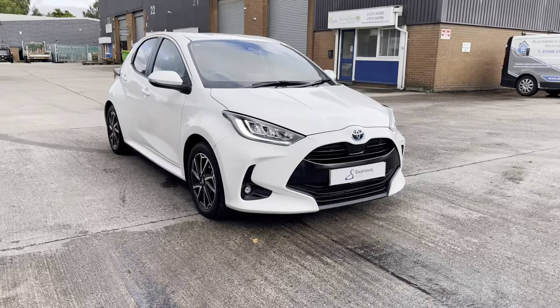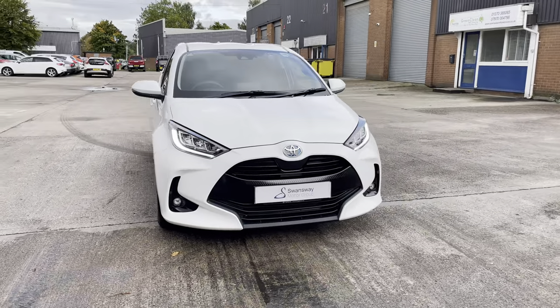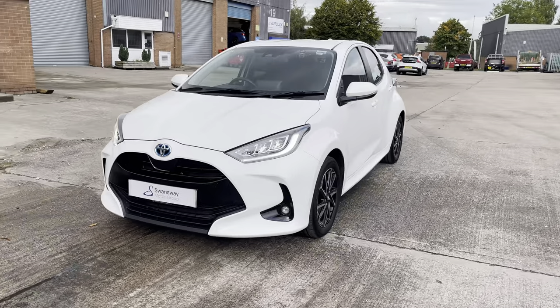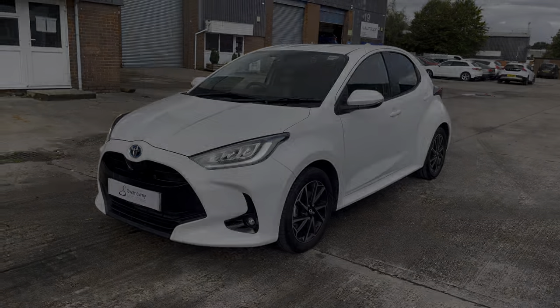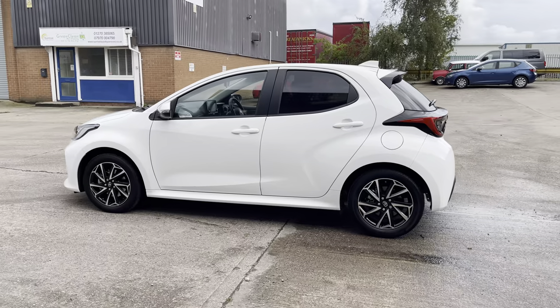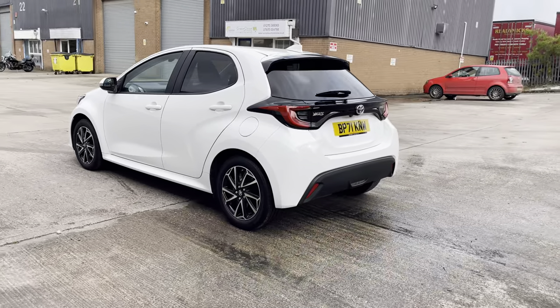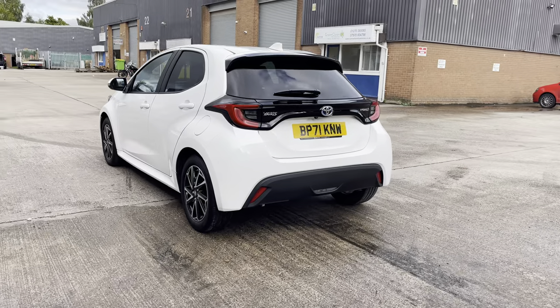Hello, this is Jamie from Crew Seat. We are delighted to offer you this gorgeous used Toyota Yaris. This vehicle comes with a 1.5 litre petrol hybrid engine and features the automatic transmission. This particular model comes finished in this gorgeous white paintwork and does have around 14,125 miles on the clock.